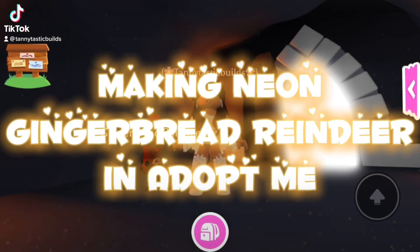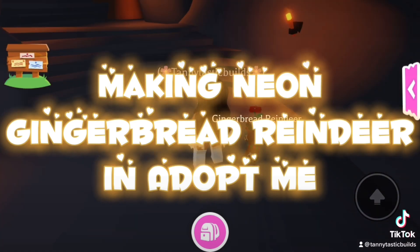Making Neon Gingerbread Reindeer in Adopt Me.